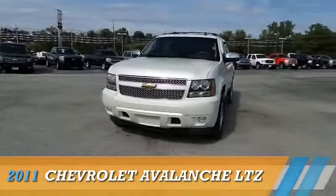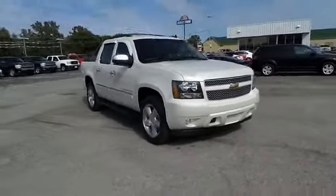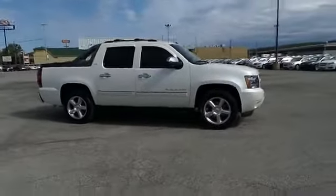Presenting the 2011 Chevrolet Avalanche. Powered by four-wheel drive, a 5.3-liter eight-cylinder engine, and a six-speed automatic transmission.